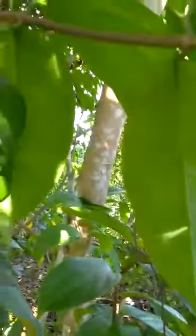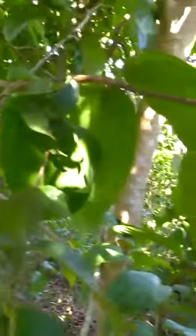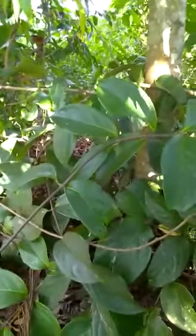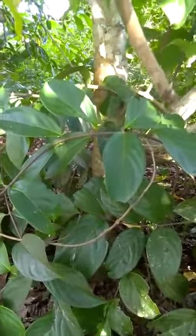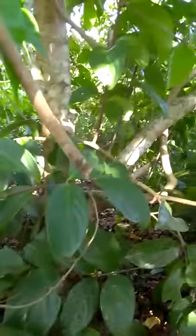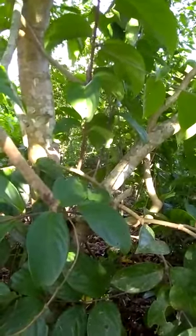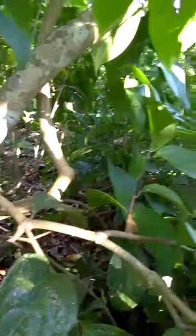Diplopteris cabrerana has yellow flowers, and the flowers have orange veins. When they turn older and are dying, they turn orange. This is the quality of vine here in the jungle of Peru — our botanical, divinical garden. We welcome people from all over the world to visit us here in these marvelous forests. We are surrounded by natural medicine, the natural pharmacy. This is the mother plant, the mother vine of Diplopteris cabrerana.